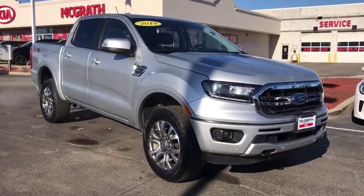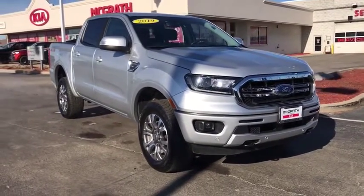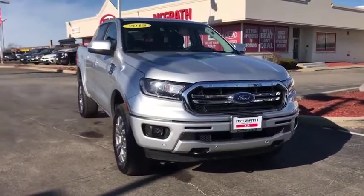Come test drive the 2019 Ford Ranger. Tough inside and out, Ranger proves it's metal.